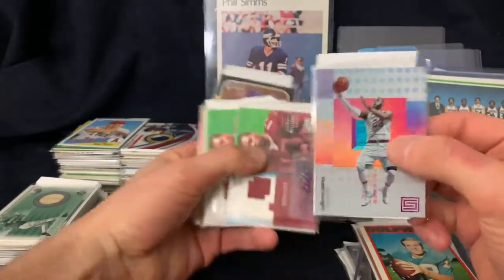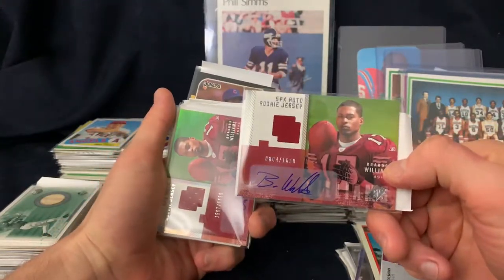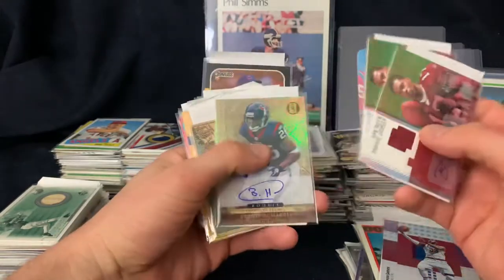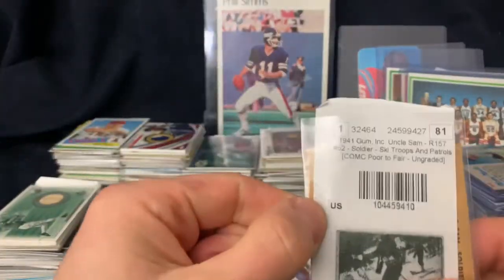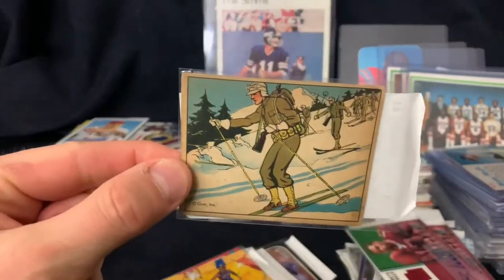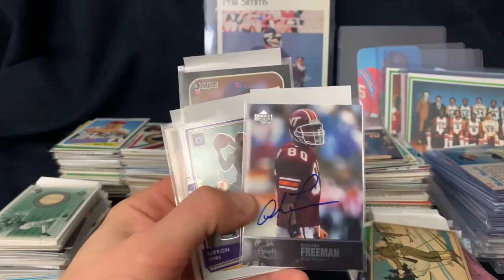A bunch of LeBrons - I got a bunch of LeBrons coming in. Jersey autograph cards, pretty sweet looking card, not like a big time player or anything, but you get those for a dollar. These are really cool too - I've bought these in the past - 1941 Gum Uncle Sam, so they're like military cards. A little LeBron, some autographs, Antonio Freeman.